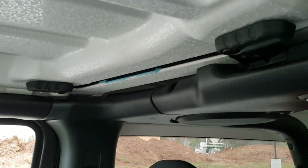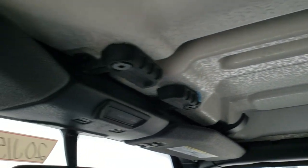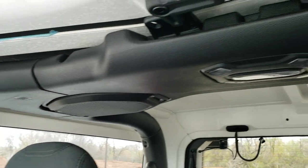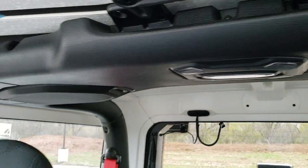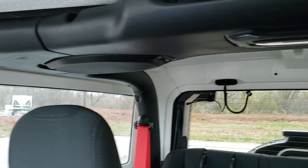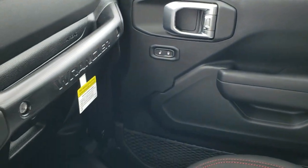You do get the quick disconnects up here, very similar to the old Wranglers. You do get HomeLink buttons for your garage door security and lighting systems. The only change is they no longer have the screw-ins in the back for the hard top pieces — those are no longer needed. They probably realized not a lot of people were using those in the first place.